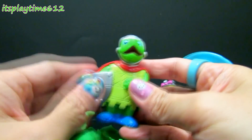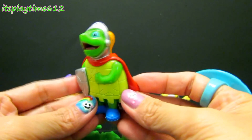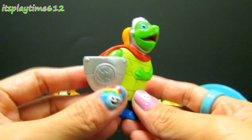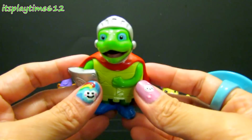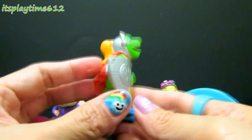It's Tuck! Tuck from Wonder Pets! Tuck is a very cute turtle. He's wearing a red cape and he looks like he's a knight, ready to rescue!